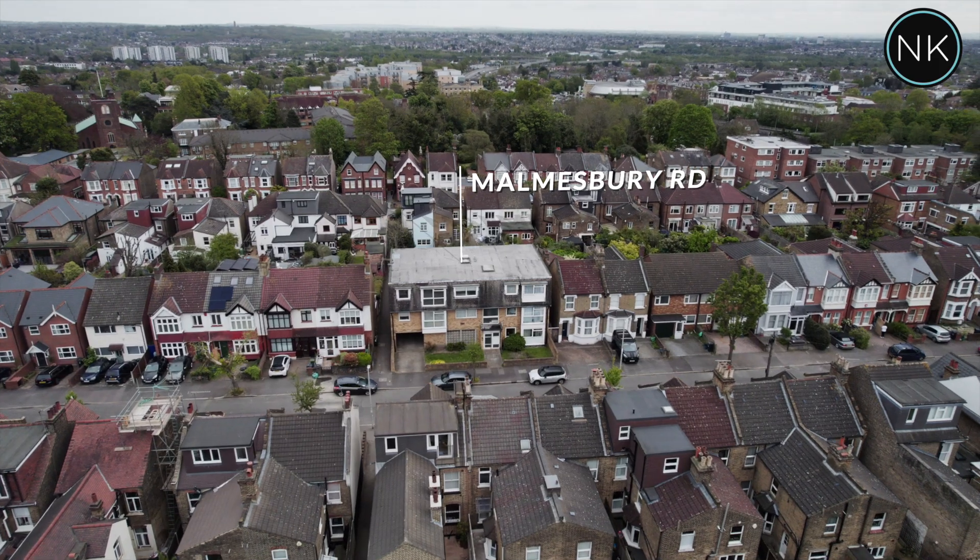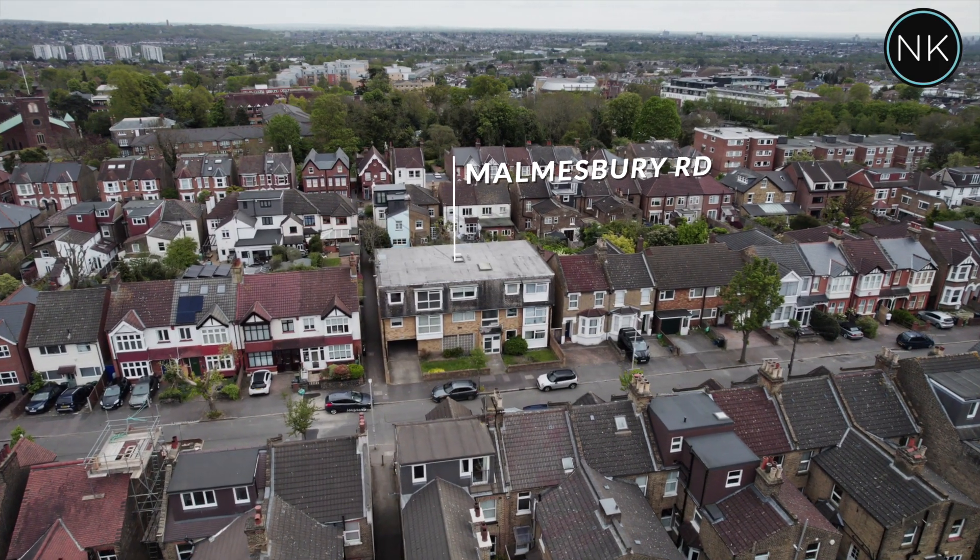Welcome to Flat 4, 33 Malmsbury Road, South Woodford, London, E18.